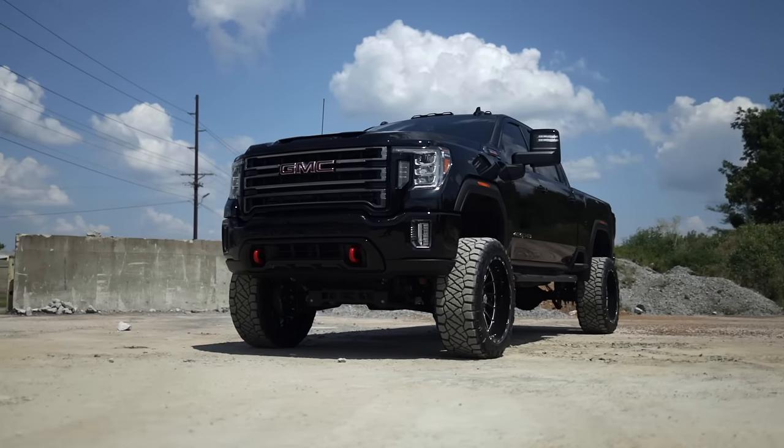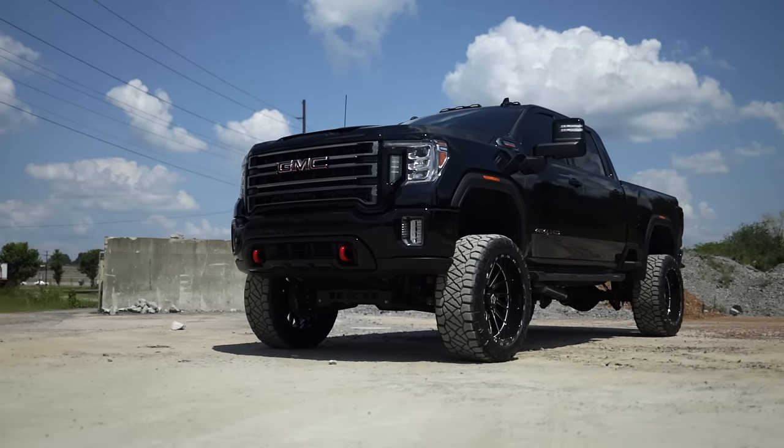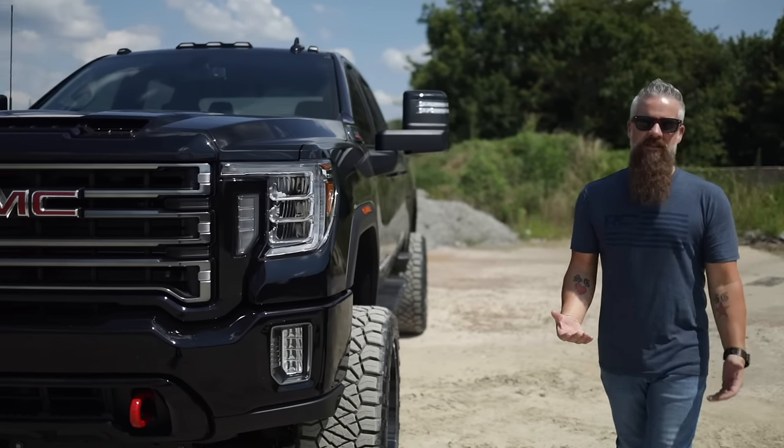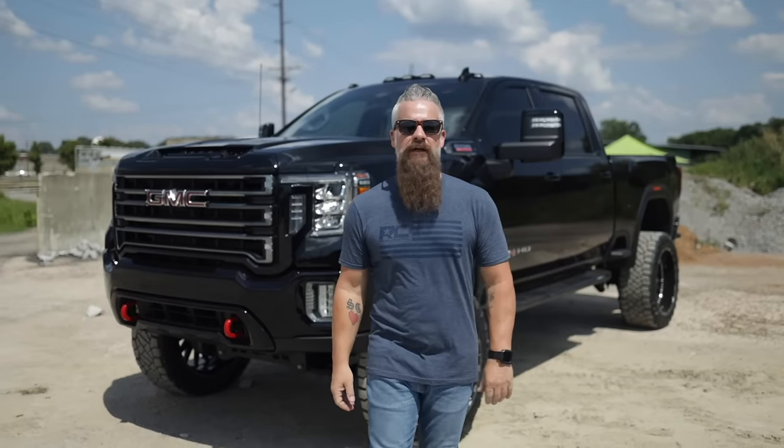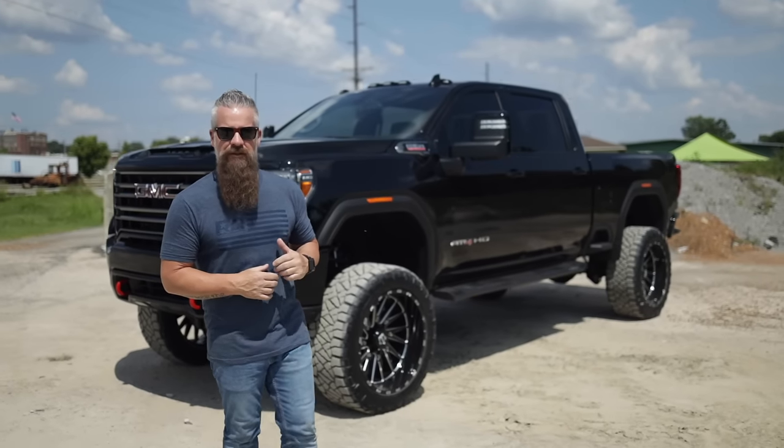Hey, I'm Gaston and today we're taking a look at a 2021 GMC Sierra 2500 HD AT4, equipped with the Duramax diesel and Allison transmission. This truck is a base straight off the lot, but we decided to kick it up a notch with a Rough Country lift and other accessories.